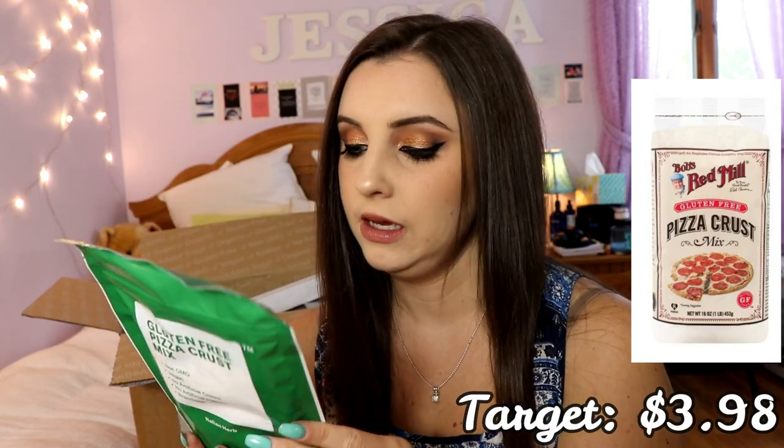I also got a gluten-free pizza crust that happens to be vegan as well, because a lot of gluten-free things are not vegan. The fact that I found a vegan pizza crust that can also be enjoyed by my gluten-free family and friends is huge. I cannot wait to try this out — it comes with instructions on how to make it right on the package.